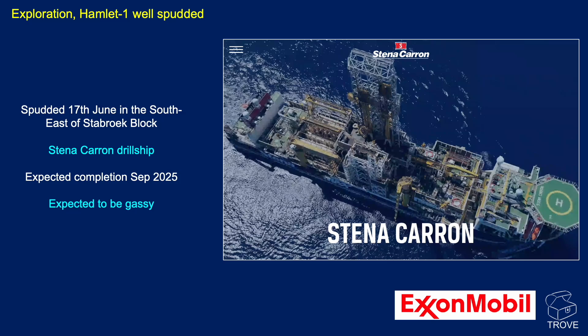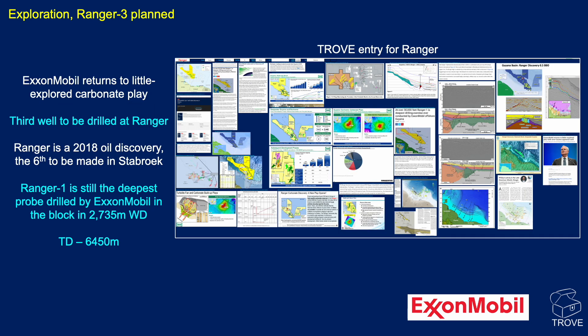There's a picture of the Stenner Caron — it looks a magnificent vessel. Ranger is drilling. Ranger was a 2018 oil discovery — actually the deepest probe in Guyana — reaching a total depth of 6,450 metres, drilled in ultra-deep water. There's the Trove entry for the Ranger opportunity; as we get more information on the outcome of the appraisal drilling, we shall be adding to that. Ranger is unique in that it's actually a carbonate play, a carbonate discovery, and a very interesting area.